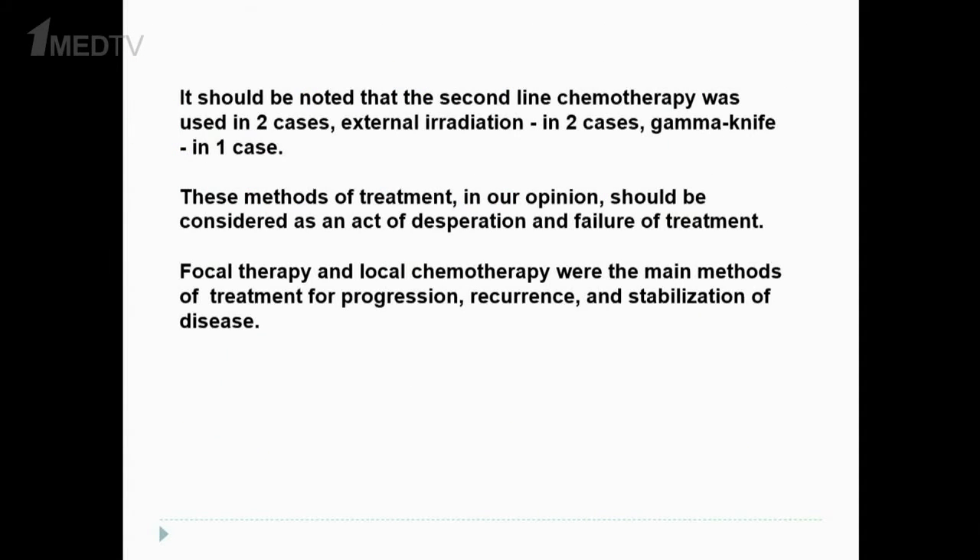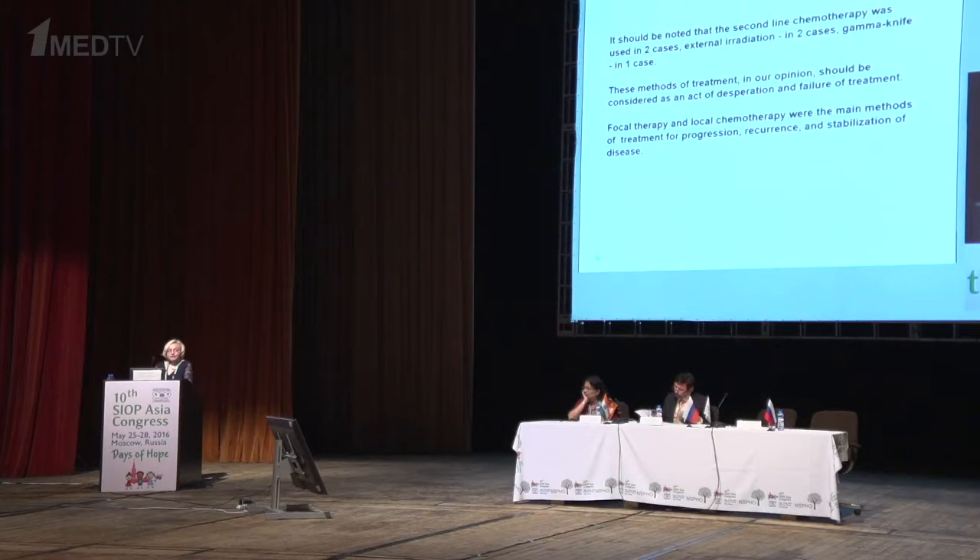It should be noted that second-line chemotherapy was used in two cases, external irradiation in two cases, and Gamma Knife in one case. These methods of treatment, in our opinion, should be considered acts of desperation and treatment failure. Focal therapy and local chemotherapy were the main methods for treating progression, recurrence, and stabilization of disease.